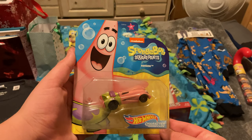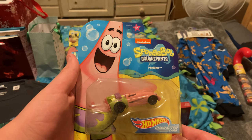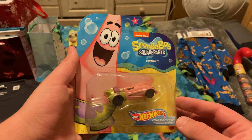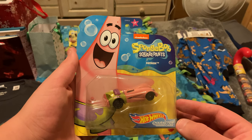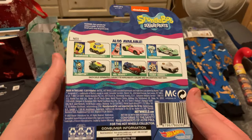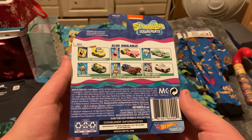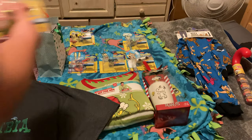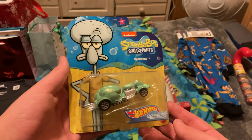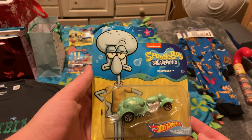Next off is Patrick — pretty awesome design. I really like how angular this car is to match with Patrick's triangle shape. And here is Squidward — the design for this car is just as good as the previous two.